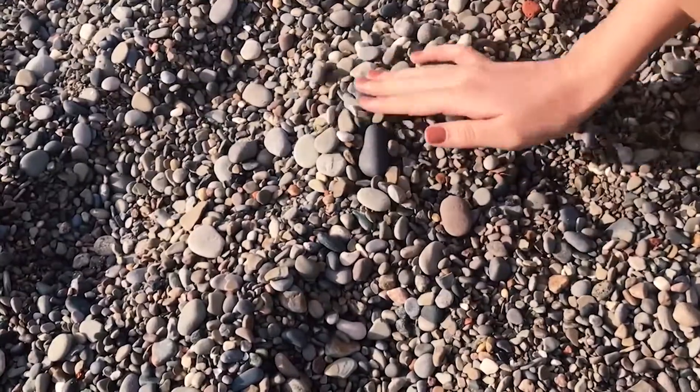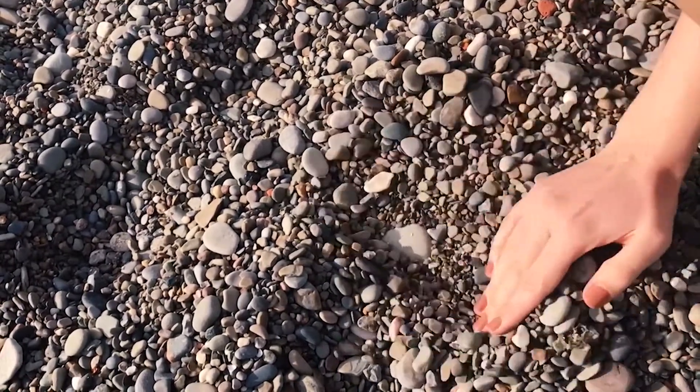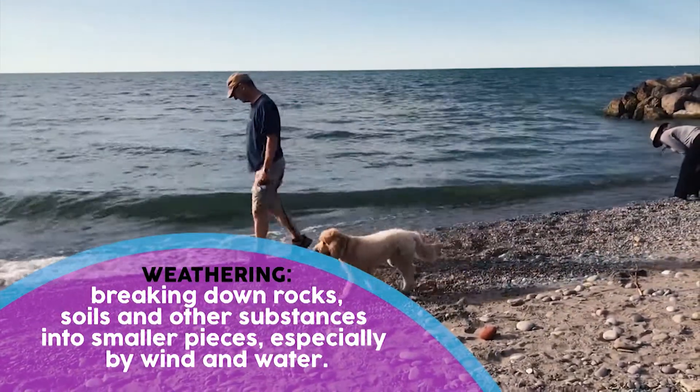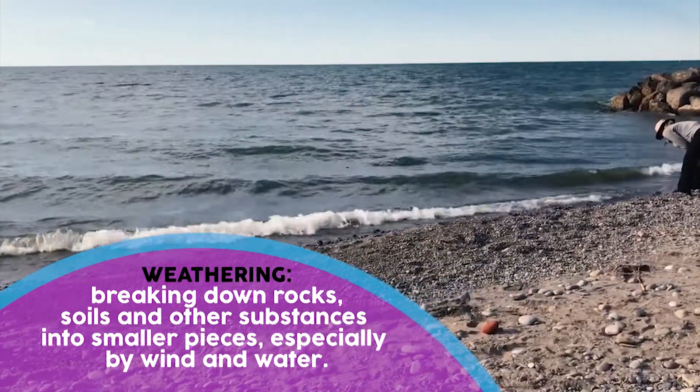But still, Lake Erie is a great spot to learn about weathering, erosion, and deposition. Let's start with weathering — that's the breaking down of rocks, soils, and other substances into smaller pieces, especially by wind and water.